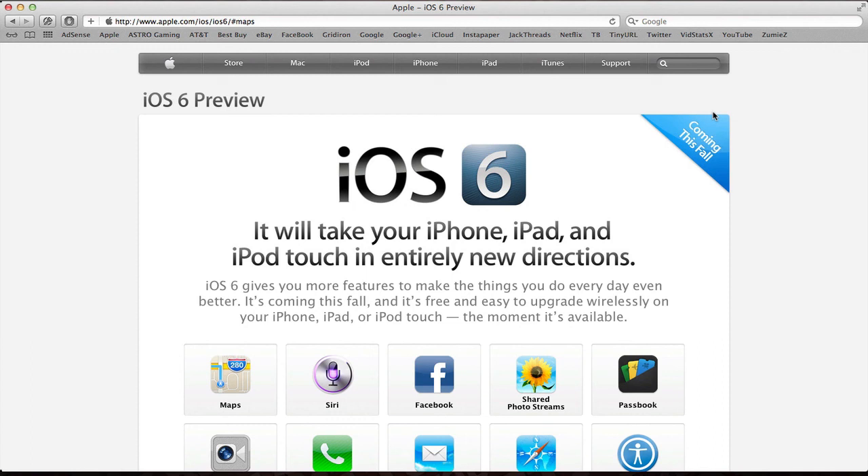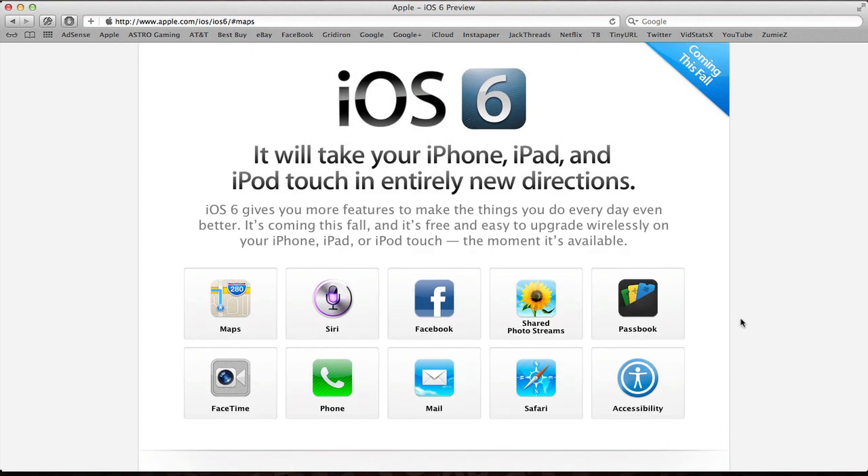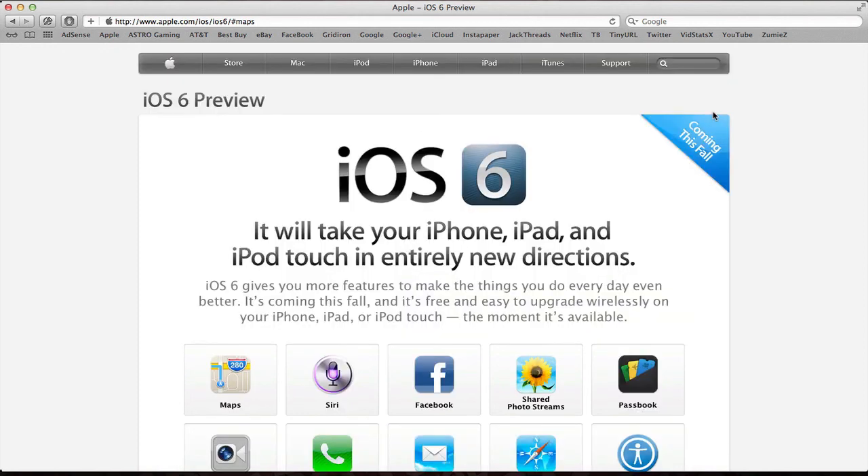I'll probably be doing a walkthrough of iOS 6 or showing off some features in future videos. If you want access to iOS 6 Beta 1 — the only beta out right now — you need your UDID registered with a developer account. You can pay someone around $5 to register your UDID with their Apple account, or get your own Apple developer account for $100 a year. You can also follow my Twitter for tech updates — same username as my YouTube. Hope you enjoy the rest of your day!